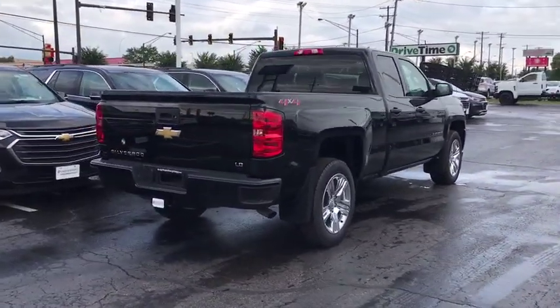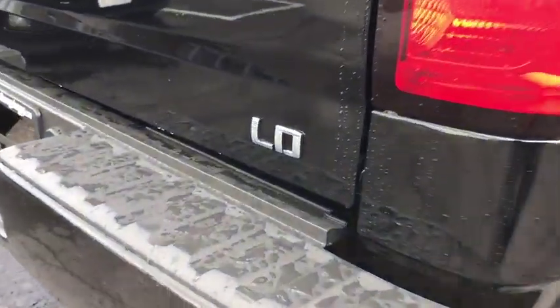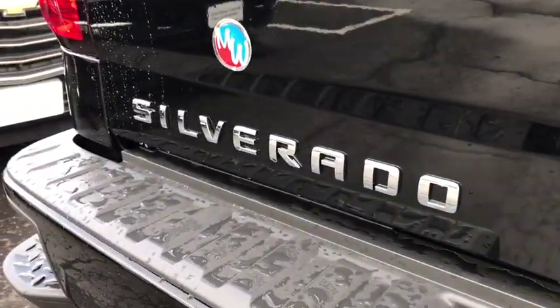Traction control, dual airbags, power steering, floor mats, four wheel disc brakes, center armrest, trip computer, power windows, electronic stability control, remote keyless entry.